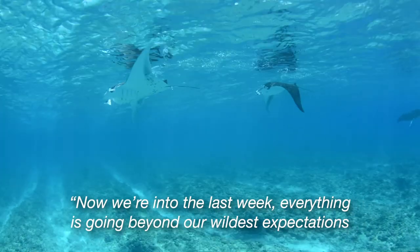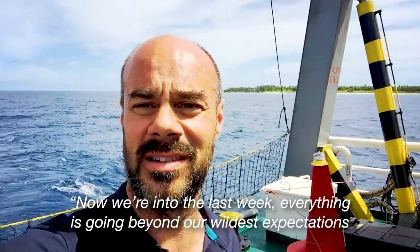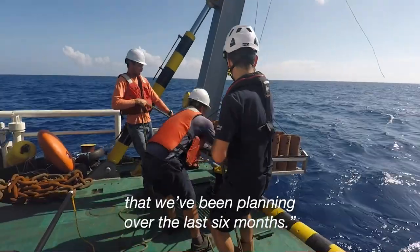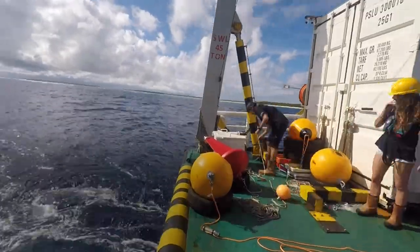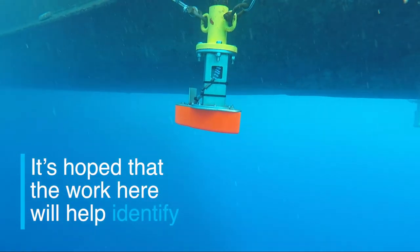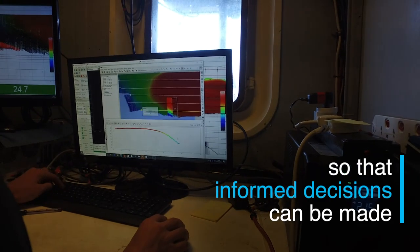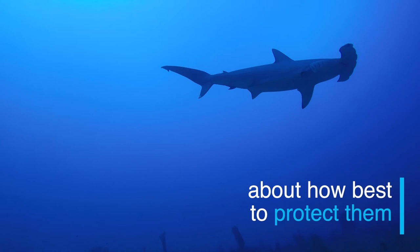Now we're into the last week. Everything is just going beyond our wildest expectations in terms of data recovery and the success of the operations that we've been planning over the last six months. It's hoped that the work here will help identify the most important features of our ocean so that informed decisions can be made about how best to protect them.